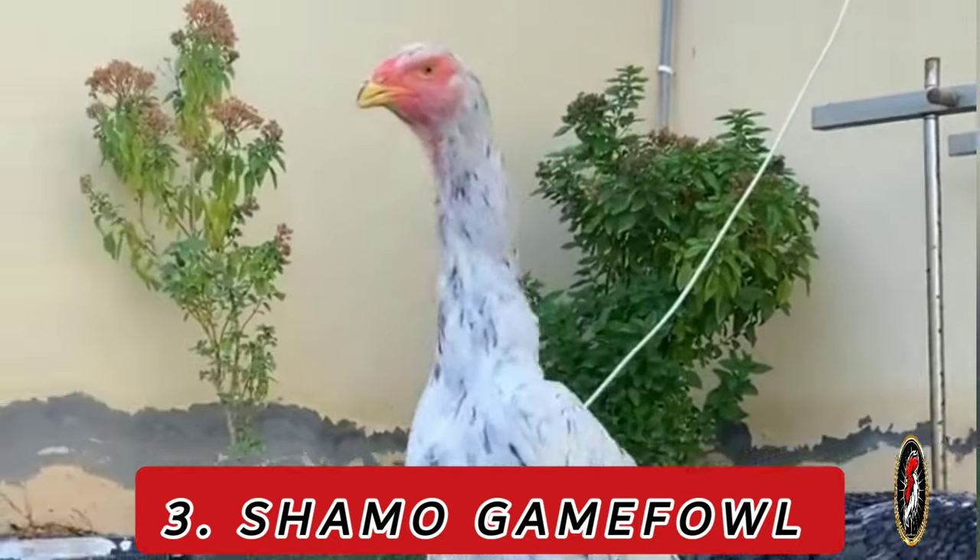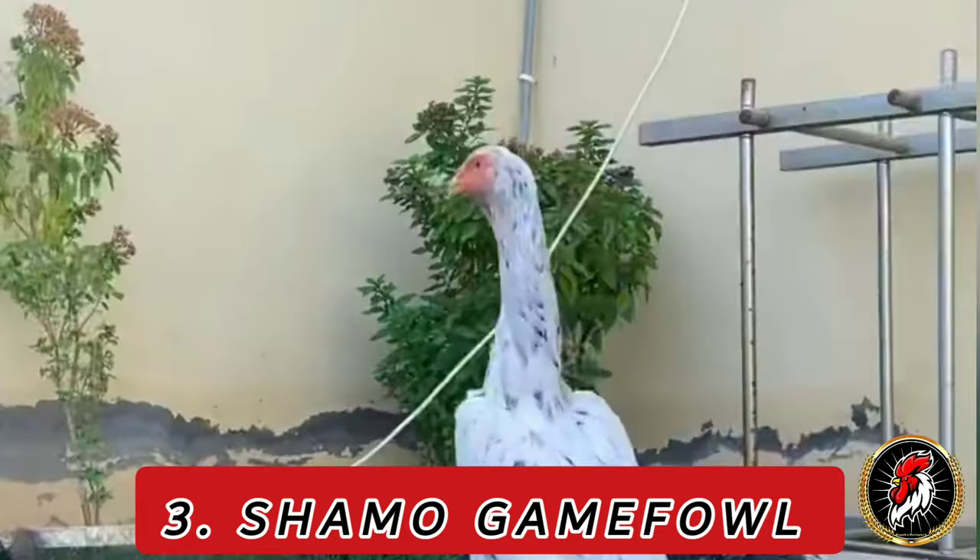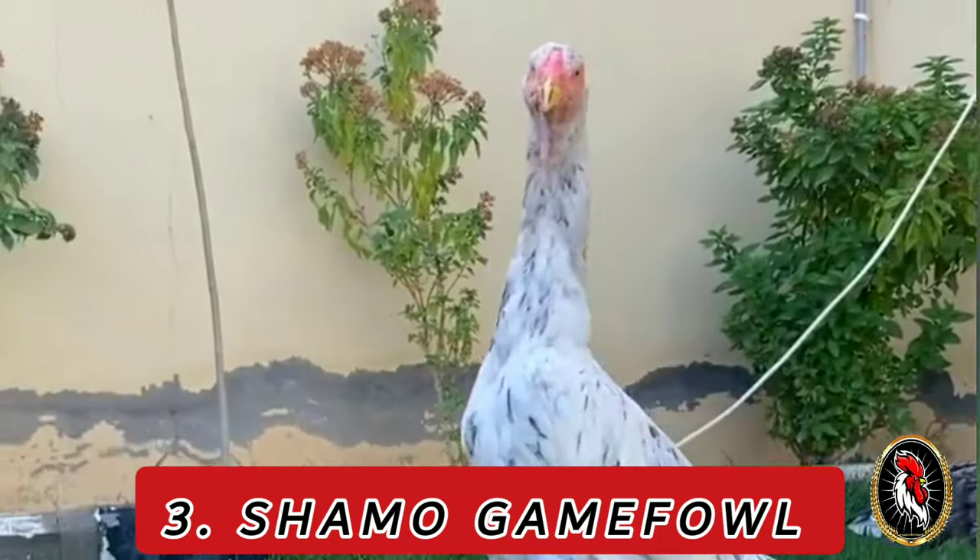Number 3: Shamo. Hailing from Japan, the Shamo has a history deeply rooted in samurai culture and is believed to have been developed through selective breeding.